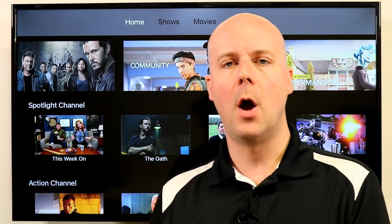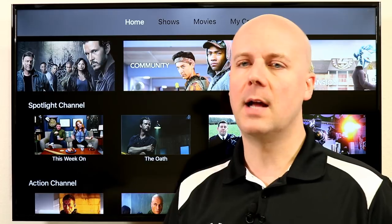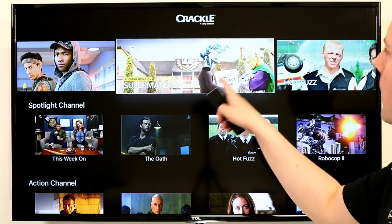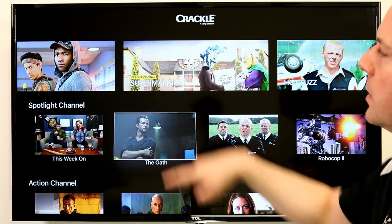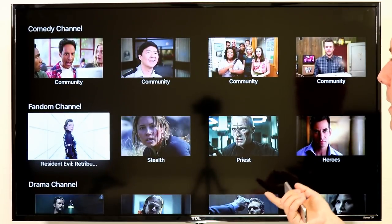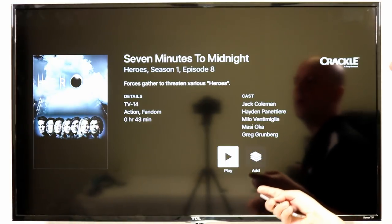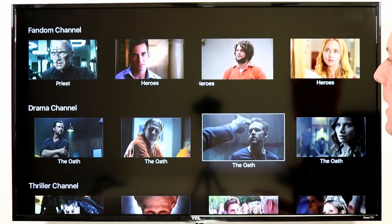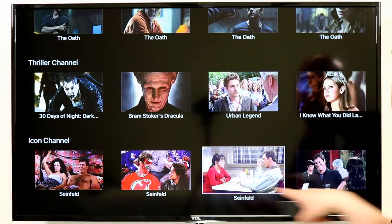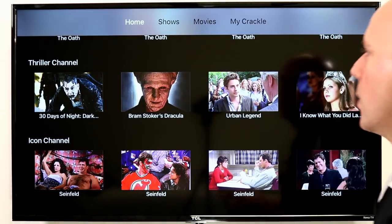Another similar service that a lot of people group together is Crackle. Crackle is owned by Sony, so you're going to find a lot of Sony content. For example, they always have a smattering of free Seinfeld episodes on here. They're also starting to produce Crackle Originals, so there's some content you'll only get here. You've got action, comedy, drama, and more — all involved here. And Seinfeld — there's a bunch of episodes available. Not a bad collection, and it's 100% free. You can't go wrong with free.